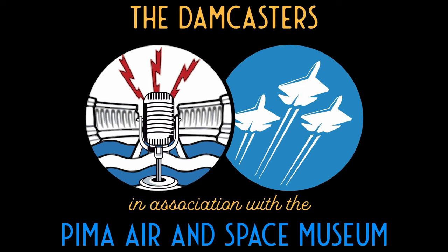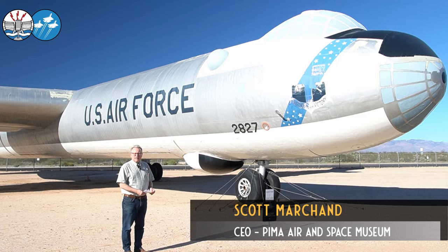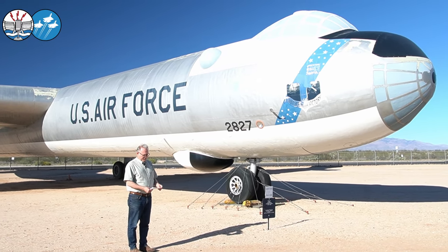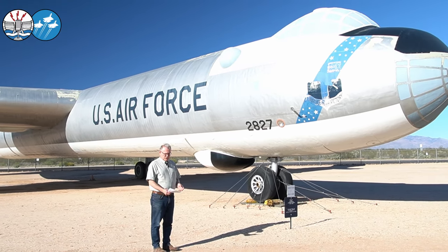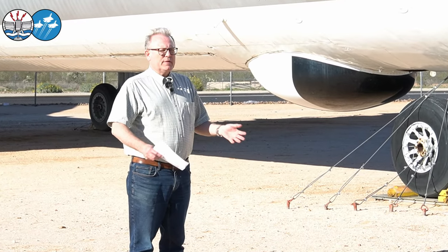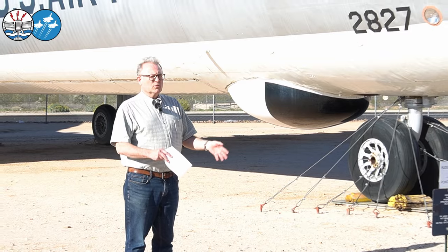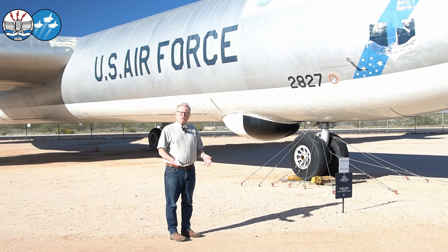One of the more interesting and most popular aircraft in the collection of the Pima Air and Space Museum is sitting behind me. It's the Convair B-36 Peacemaker, and this is serial number 52-2827. The Peacemaker is one of these transitional aircraft that really spans World War II into the modern jet and nuclear age.